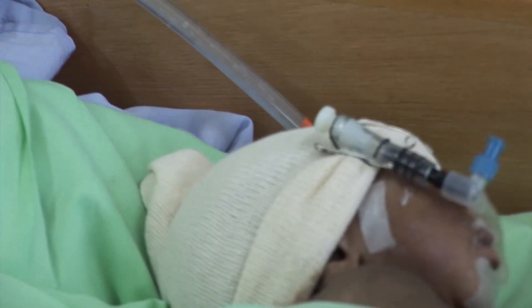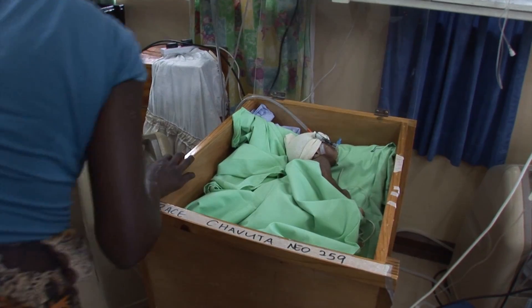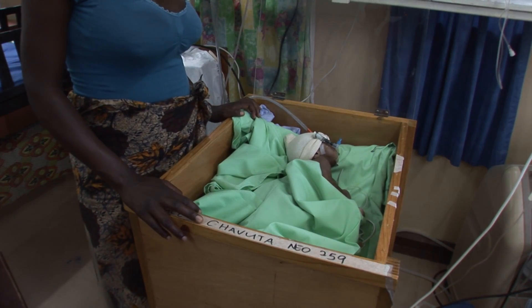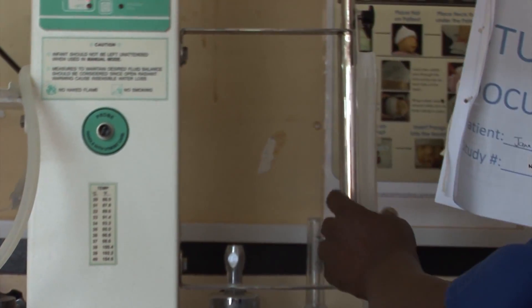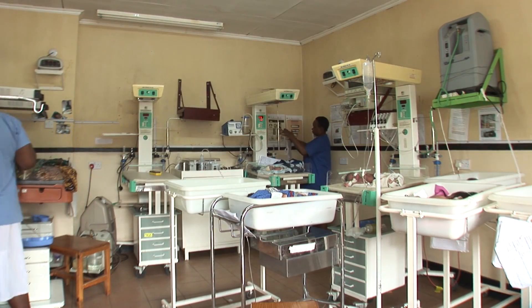The machines are primarily intended for newborn or premature babies, but they can also be used for older babies and young children with respiratory distress. At Queen Elizabeth Hospital we have had four machines in continuous use over the last three months. We are doing a study to evaluate what difference they make to outcomes and should have results by the end of the year.